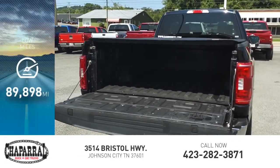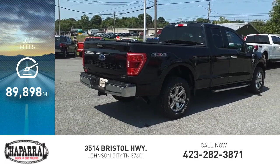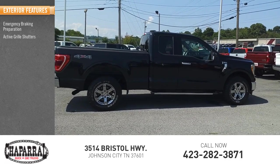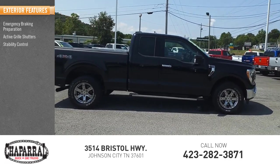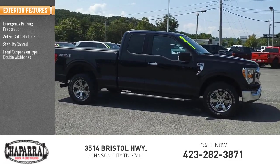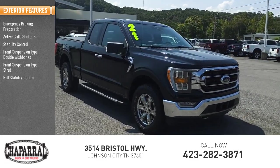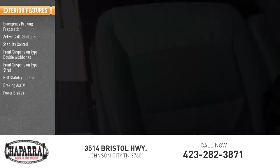This vehicle has less than 90,000 miles. Here are some of this vehicle's great options: emergency braking preparation, active grille shutters, stability control, front suspension type double wishbones, front suspension type strut, roll stability control, braking assist, power brakes, traction control.